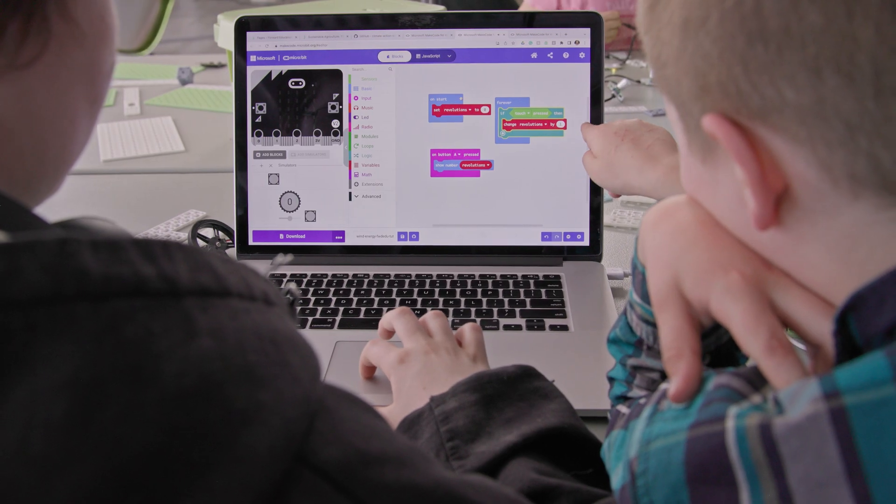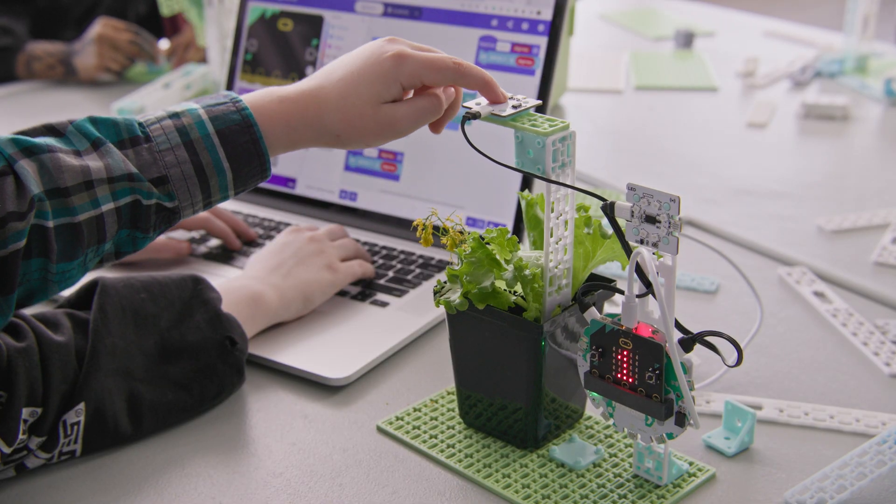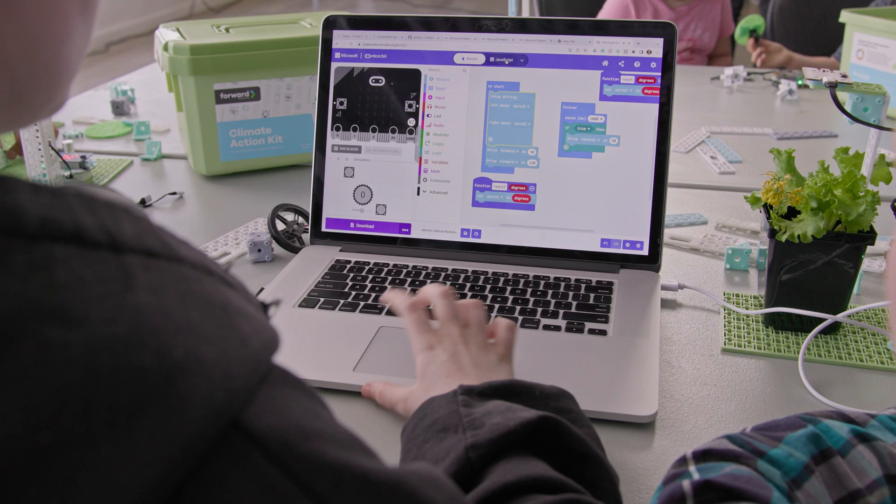To program the Climate Action Kit, students use MakeCode, Microsoft's Learn to Code platform, and are guided through each activity with accessible step-by-step coding tutorials.